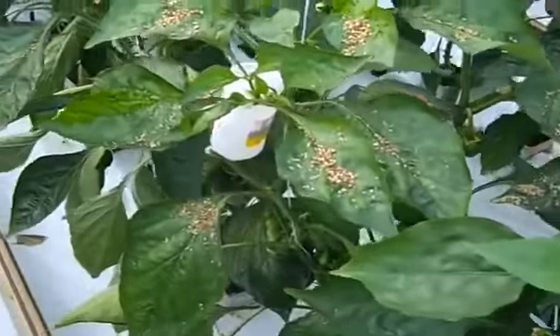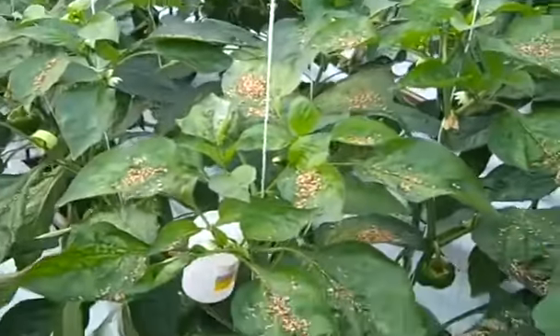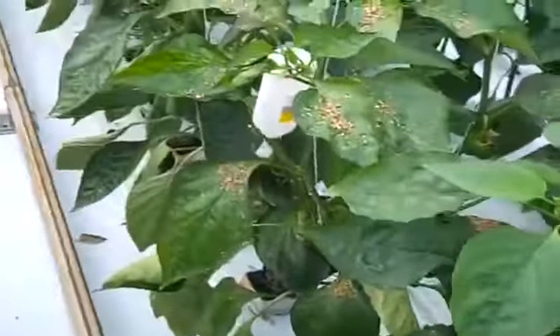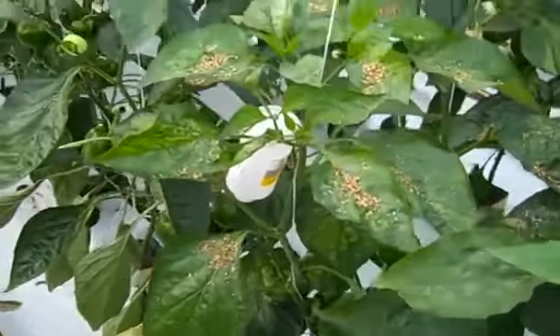Maybe tomorrow or two days from now we're going to have to come back and check, and see how many of these beneficial mites we have on each leaf and compare to the number of spider mites, and decide if we have to apply more or if the situation will be under control.